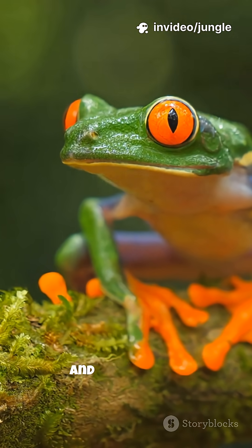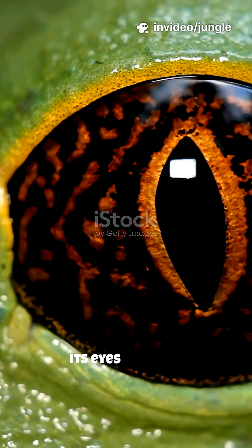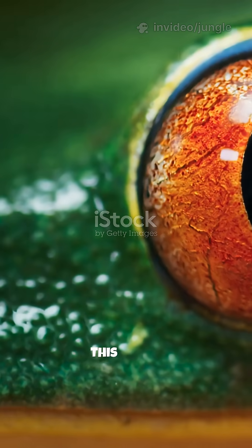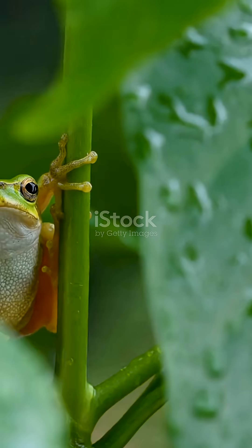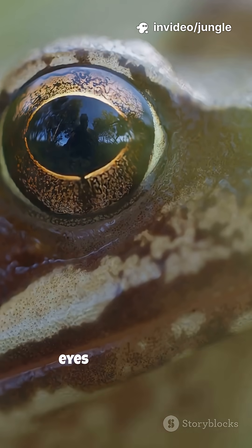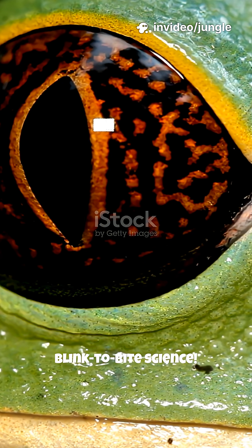Watch a frog eat closely and you'll notice something strange. When it swallows food, its eyes sink into its head. This isn't a coincidence — it's a secret survival trick, because their eyes pull food down their throat. Welcome to Blink to Bite Science.